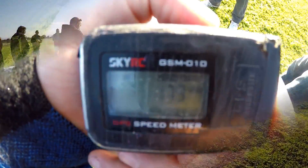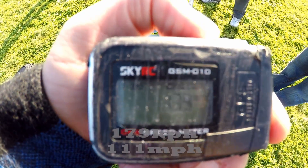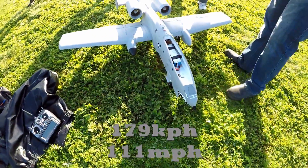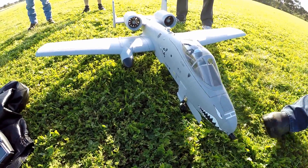Good stop! 179 — oh, that is insane! Alright, that is the A10 Thunderbolt. There you go.